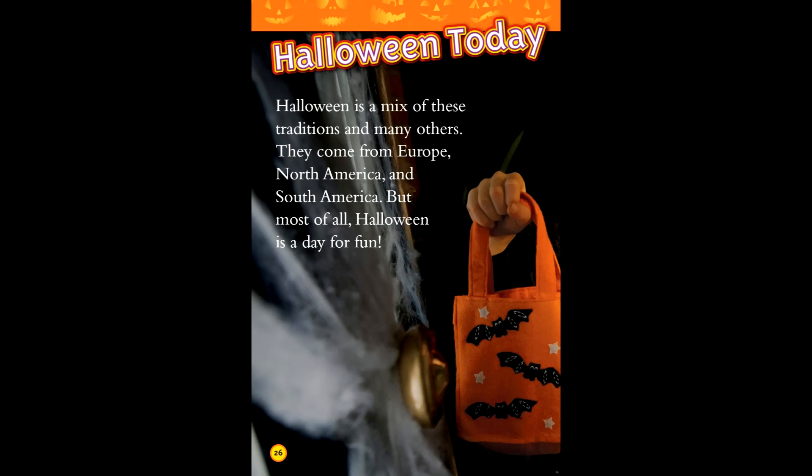Halloween today. Halloween is a mix of these traditions. They come from Europe, North America, and South America. But most of all, Halloween is a day for fun.